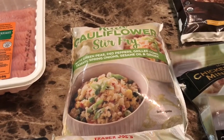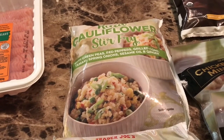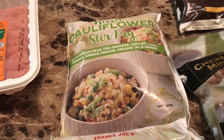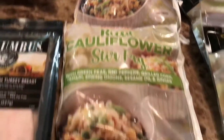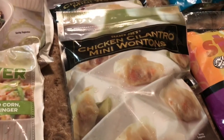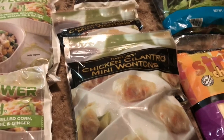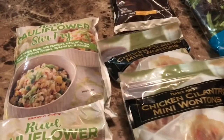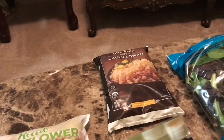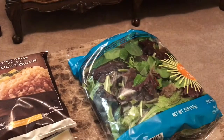I finally found this — I have heard rave reviews from people like Cherie over at Motivated Muffins about this rice cauliflower stir fry. I am super excited to try it. It is only one point per cup, and as you can see, I made sure to stock up. Also, the other thing that everyone seems to rave about is these chicken cilantro mini wontons. I am so excited about trying those as well — only one point for four of them. And of course, I always need rice cauliflower to go into my soups or whatever else I'm making — zero points.